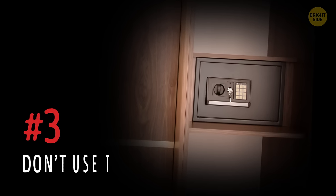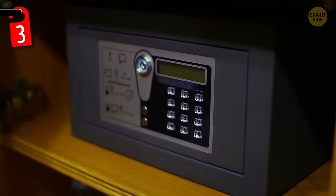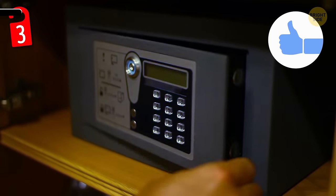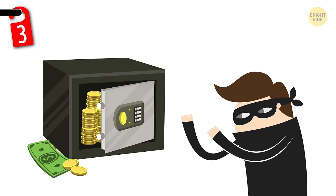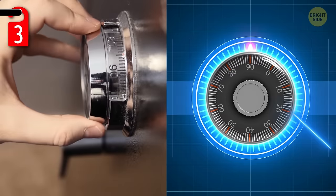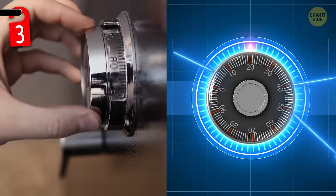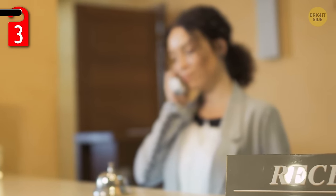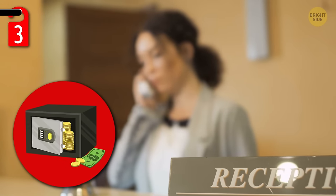Number 3: don't use the hotel safe. Hotel safes seem like a great way to keep your jewelry, money, and important documents secure — but believe it or not, they're actually the first things thieves go for when robbing a room. And while these safes seem secure, they can be somewhat easy to hack into for someone who's used to doing so. Instead of keeping your important belongings there, check with the front desk to see if they offer any security behind the desk. You never know unless you ask.